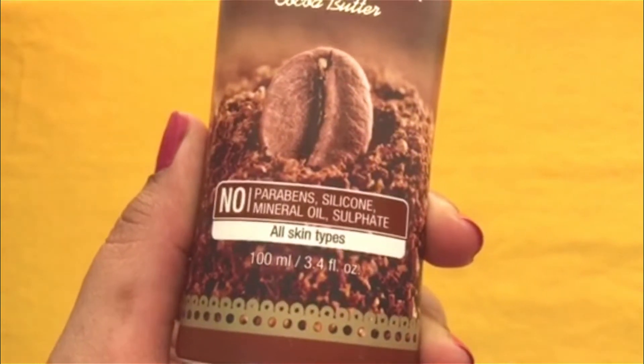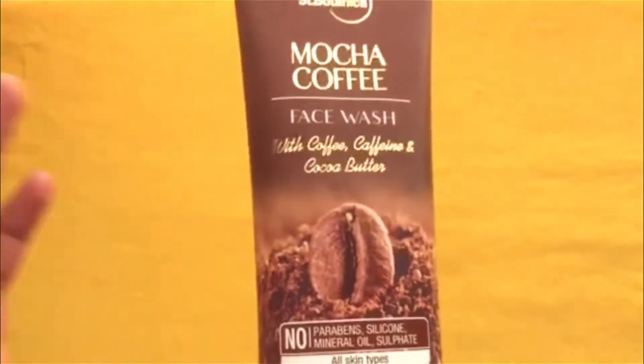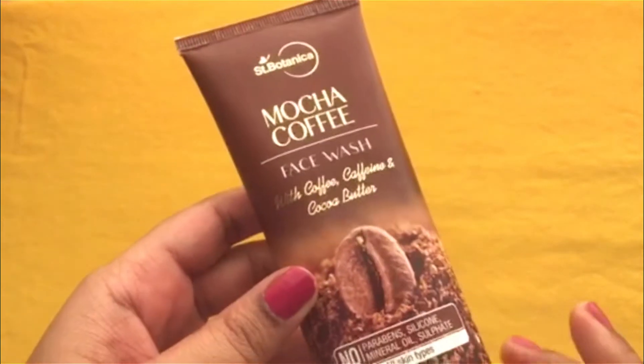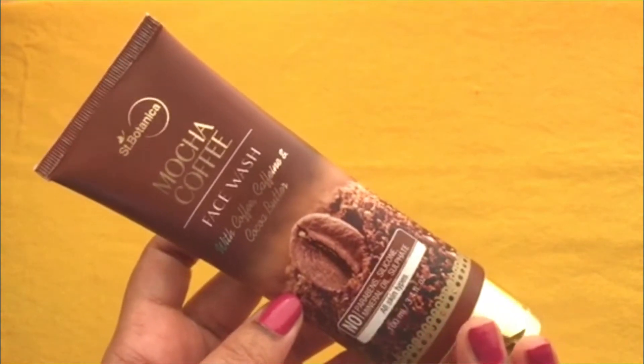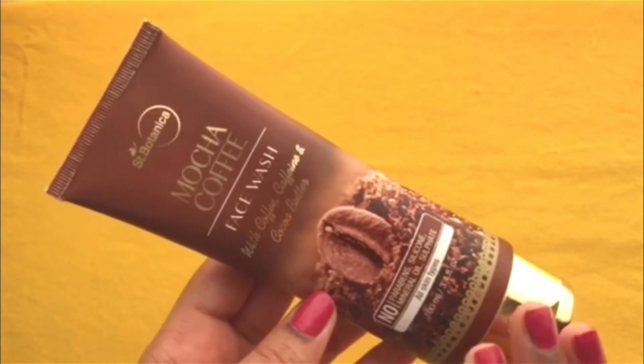This is a highly recommended product, so do check it out during this sale. This is a no-paraben, no-silicone, mineral oil and sulfate-free product, suitable for all skin types. This is a coffee range which is a newly launched range from S. Botanica.